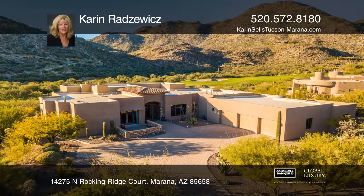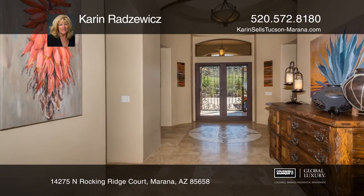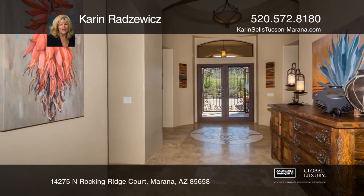Check out this impeccable custom home in the Gated Canyon Pass, situated on the sixth green of the Gallery North Course with amazing mountain views.